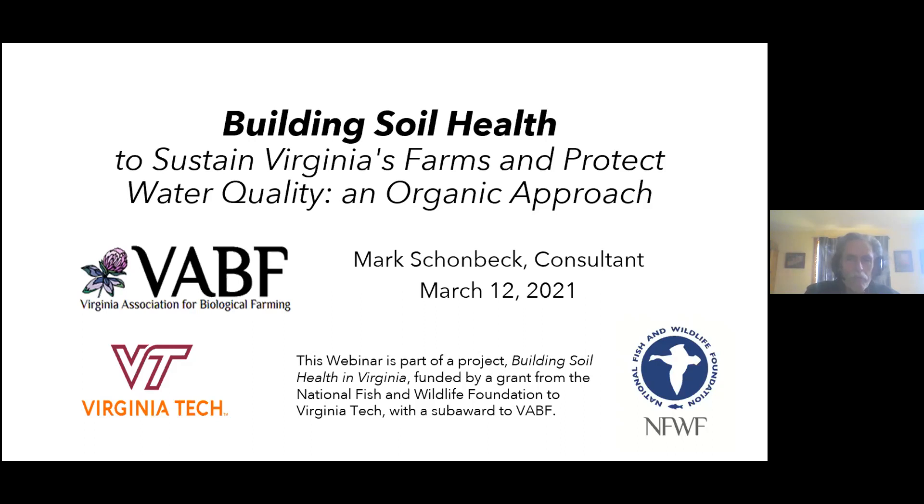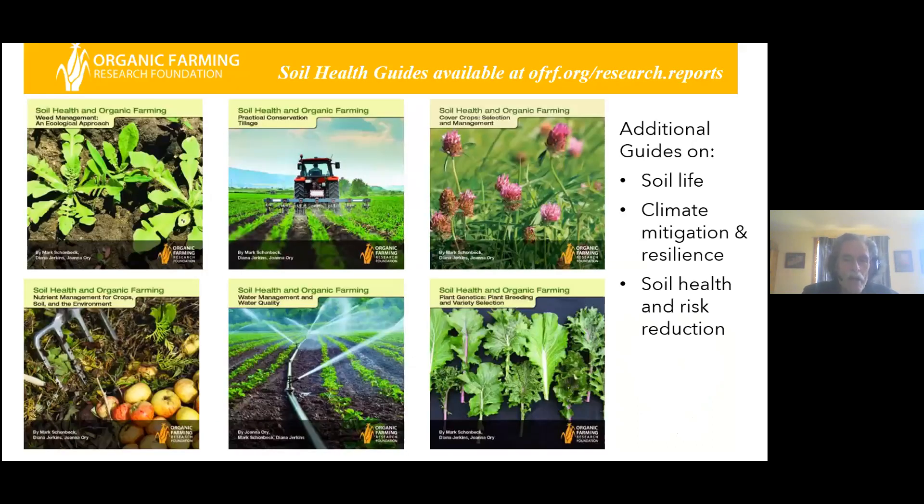What I'm sharing is based on work I've been doing with the Organic Farming Research Foundation over the past five years, analyzing organic research outcomes and boiling them down into practical guidelines for farmers and service providers. A series of nine soil health guides have been published by OFRF and are available at their website — three more came out since then. It's an excellent source of information on a wide range of organic agriculture topics.